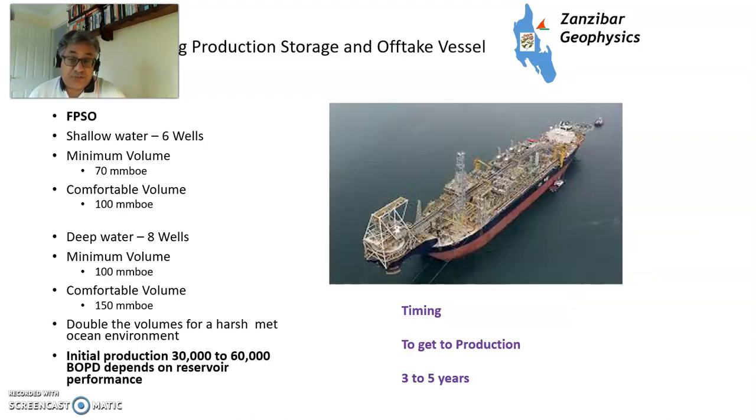Moving into the FPSO world — floating production, storage and offtake vessel. In shallow water with six wells you need 70 to 100 million barrels of oil equivalent; in deep water, 100 to 150 million barrels. You'll get 30,000 to 60,000 barrels of oil per day depending on reservoir performance, potentially more with more wells. These are more complicated fields and typically take three to five years. You have to construct a very large vessel or convert an existing tanker, drill the wells, install subsea wellheads, manifolds, and flowlines — all designed from scratch. It's a complicated design task; three to five years, maybe even longer.